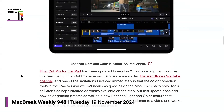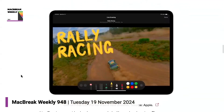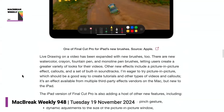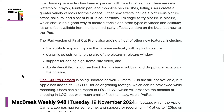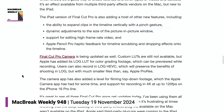They also added transcription, which is almost table stakes at this point — if you have an editing package, you kind of have to have it. One interesting thing is you're starting to see a divergence: Final Cut on the iPad is starting to get features that don't exist in the Mac version, and we've seen this with Keynote as well.